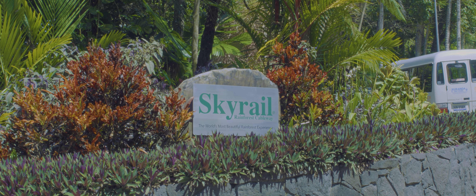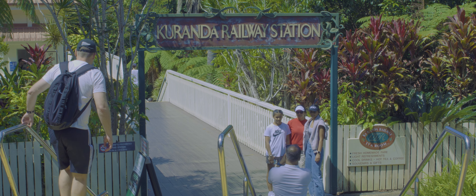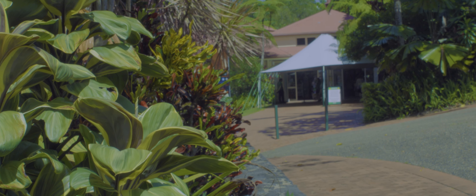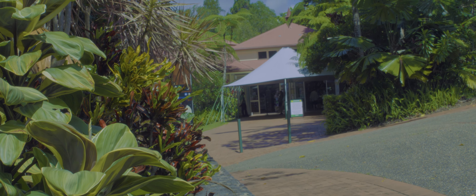Hey there, fellow adventurers. Welcome to an incredible journey through the heart of the Australian rainforest. Today, we're in for a thrilling ride as we explore the Kuranda Sky Rail in Cairns, Queensland.